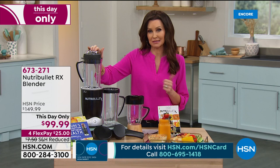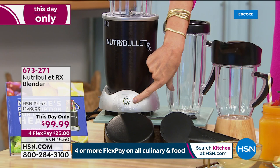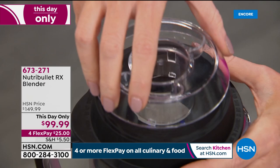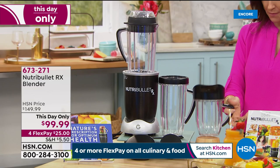You get the very powerful Nutribullet RX — one button for your smoothies, dips, and sauces, then push it one more time and it will cook your soups perfectly. You're getting the pitcher — it's a big pitcher with a two-part lid, a very specialized lid that lets it steam perfectly for soups. Any other lid would just pop right off when it gets hot. You're also getting the 45-ounce oversized cup with handles, and the 30-ounce short cup with a comfort lip ring so you can drink right out of it.